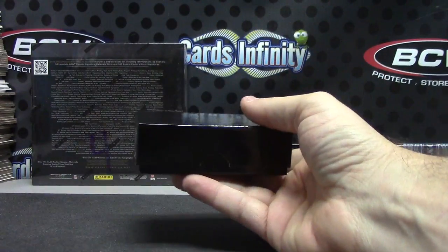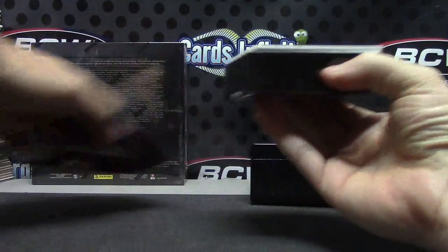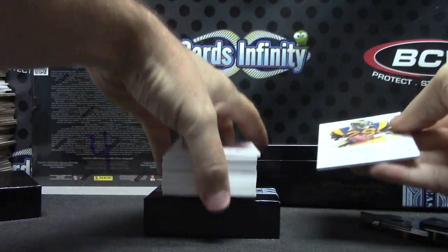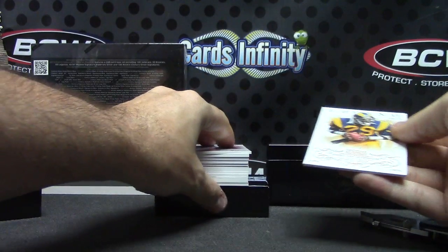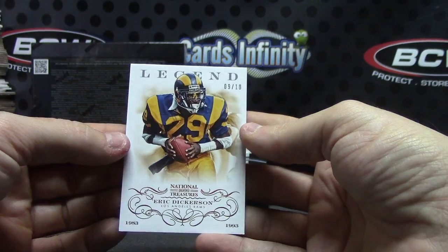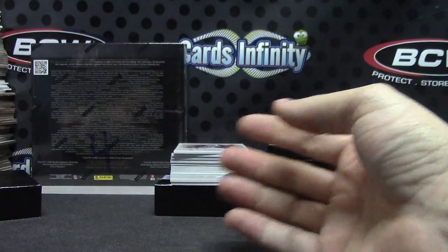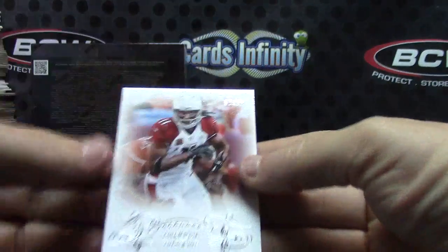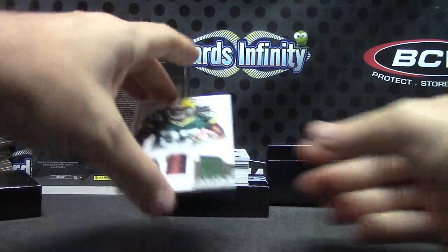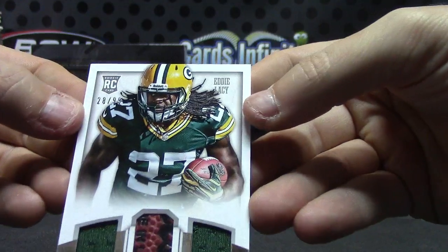You guys should see outside right now — you can't see anymore. We have a break to do. That was a good streak of lightning. Eric Dickerson, nine of ten. Eric Dickerson, Larry Fitzgerald numbered 99, Eddie Lacy 28 of 99 — jersey ball, jersey.